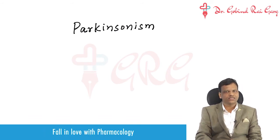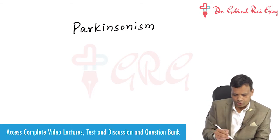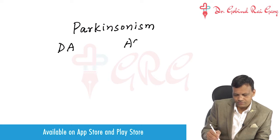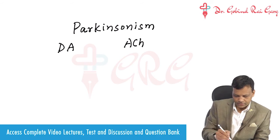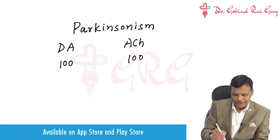In the basal ganglia of the brain, not only dopaminergic neurons but also cholinergic neurons are present, and they exist in balanced amounts — if we have 100 dopamine, we will have 100 acetylcholine also. They are in balanced amounts.